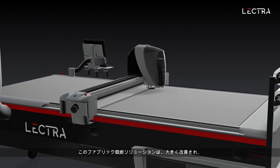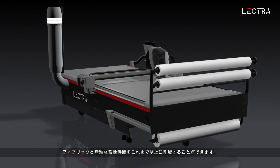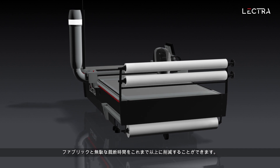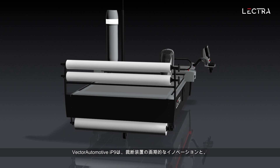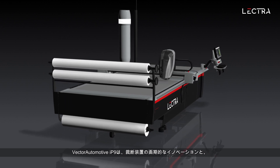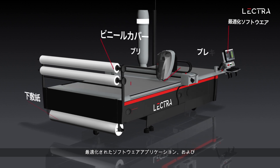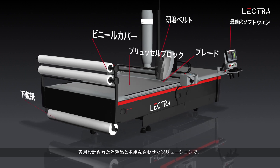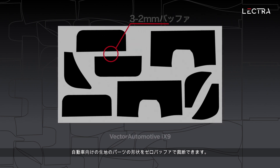This new fabric cutting solution features major improvements that enable material savings never before achieved, as well as extra cutting time. Vector Automotive IP9 is the first solution on the market to combine breakthrough cutting equipment innovation with an optimized software application and specially designed consumables to achieve zero buffer cutting on any automotive material and part shape.